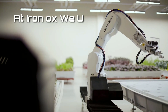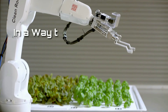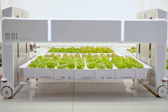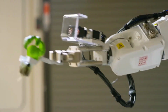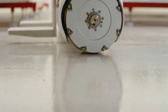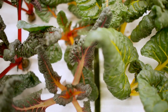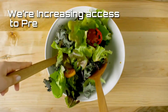At IronOx, we're using robotics and intelligence to grow better food for less, in a way that uses less — less of what we can't get back or can't afford to waste. IronOx grows a perfect head year-round, and we're increasing access to premium products.